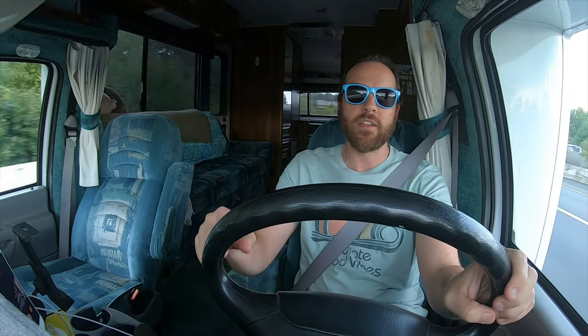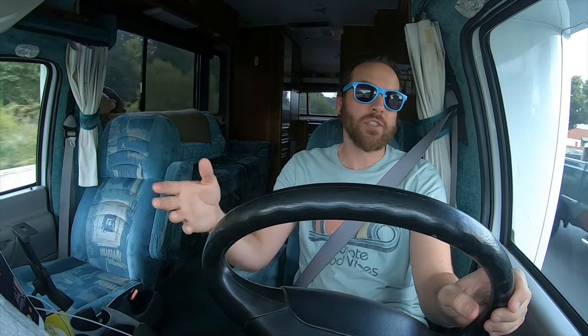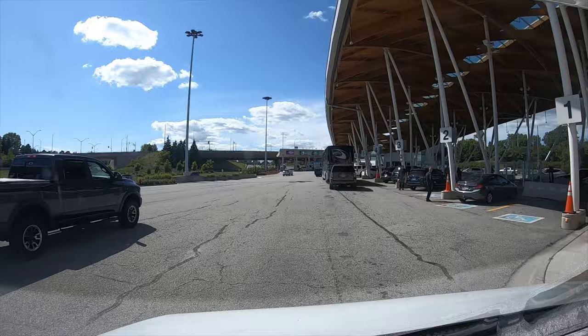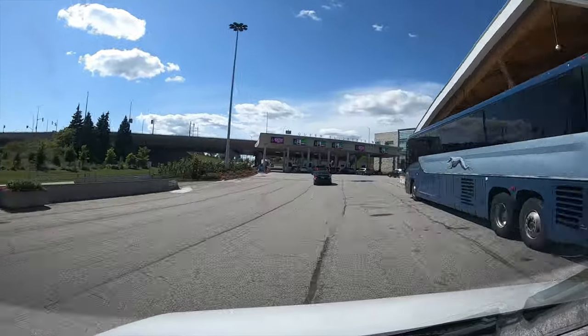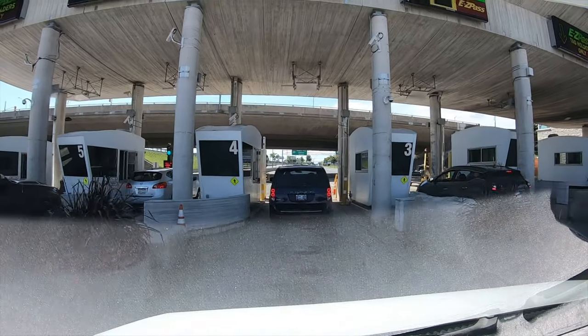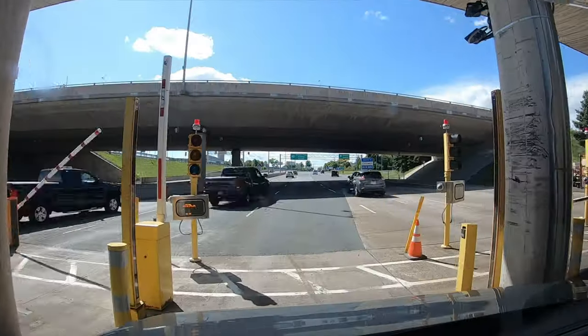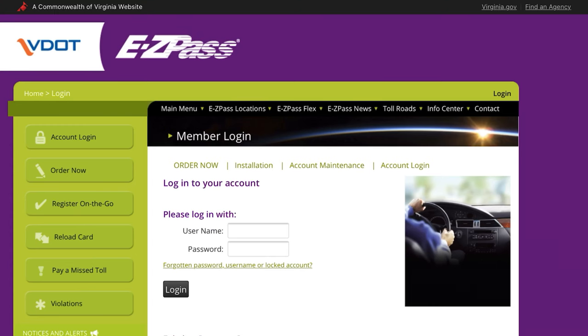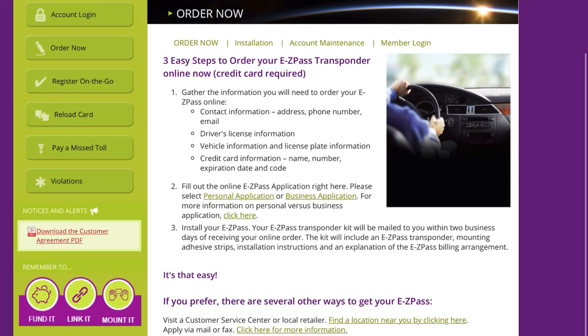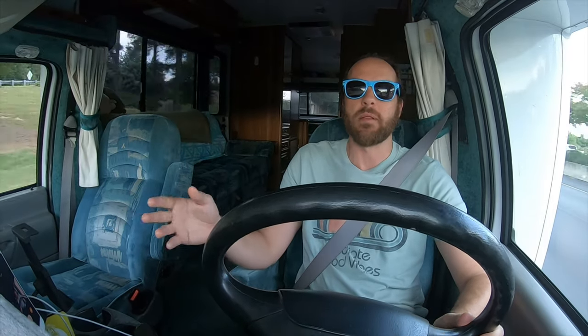They didn't actually search the RV — just checked our passports, asked how long we were staying, and we were on our way. We did have to pay an EZPass toll of about $3.75. EZPass is really helpful, especially driving in the Northeast. Anyone can sign up — we live in South Carolina where they don't have it, but we used the Virginia EZPass website. It's free to sign up, we have a bumper-mounted transponder, and you just drive through. Much easier than stopping for exact change.